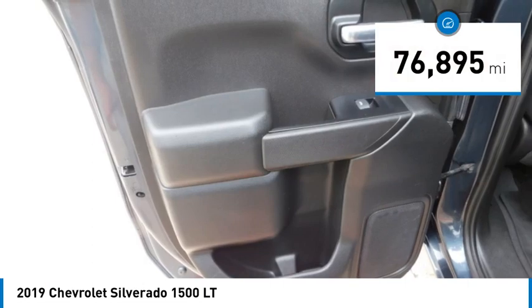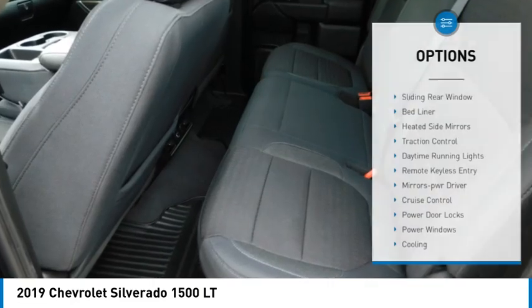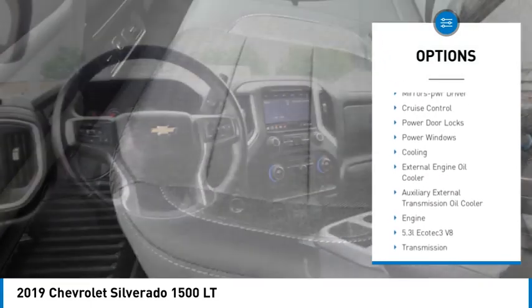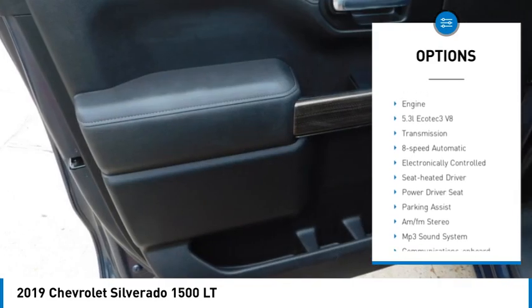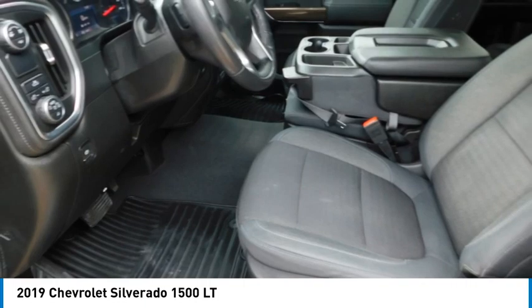This vehicle has less than 80,000 miles. Here are some of this vehicle's great options: sliding rear window, bed liner, heated side mirrors, traction control, daytime running lights, remote keyless entry, mirror memory, cruise control, power door locks, and power windows.